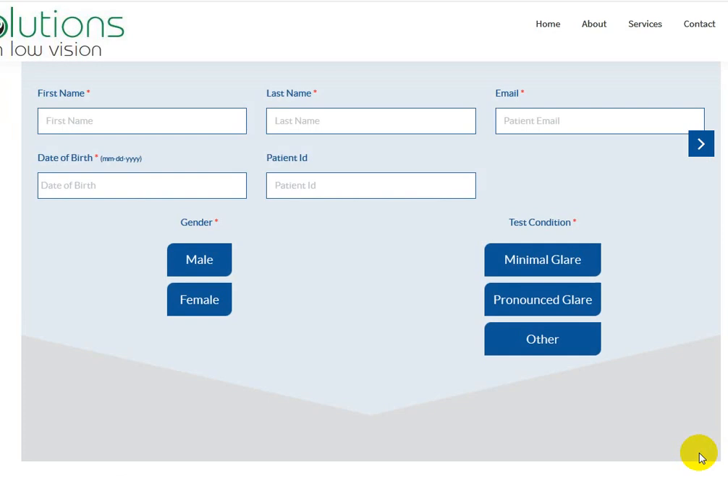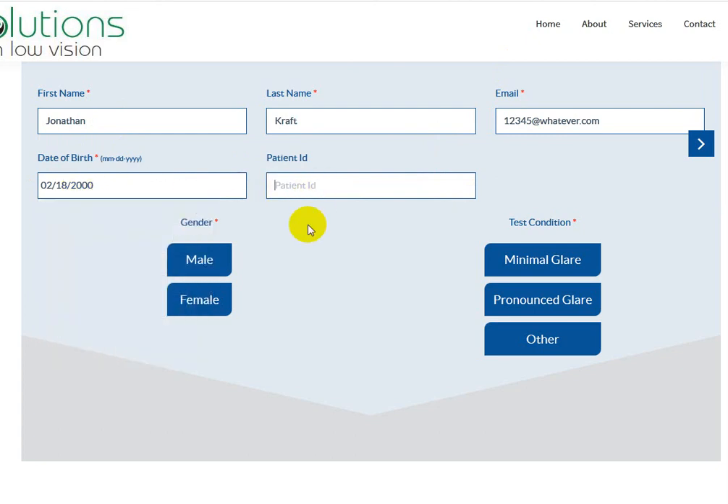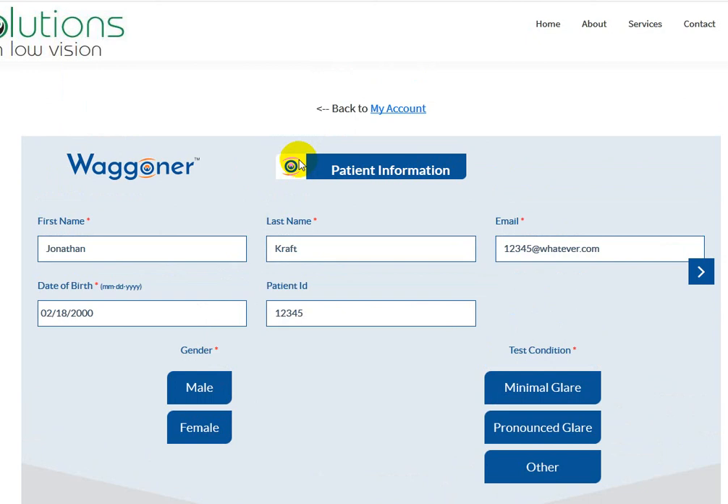So I'm going to go ahead and click the next arrow. Jonathan, and 12345 at whatever.com, date of birth — we'll just go with 2000 — and then patient ID, 12345. But this isn't very clear to me what patient ID should be as a user. If there's a doctor's office helping somebody take this, are they going to get access to this patient ID later? What is the purpose of this patient ID? There can be lots of different kinds of people coming in to take this test, so it might be useful to have a little question mark with a tooltip — 'this is an identifying piece of information that XYZ.'